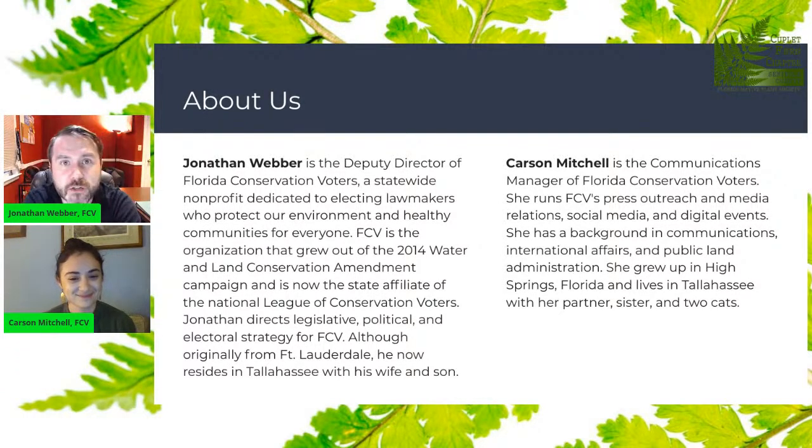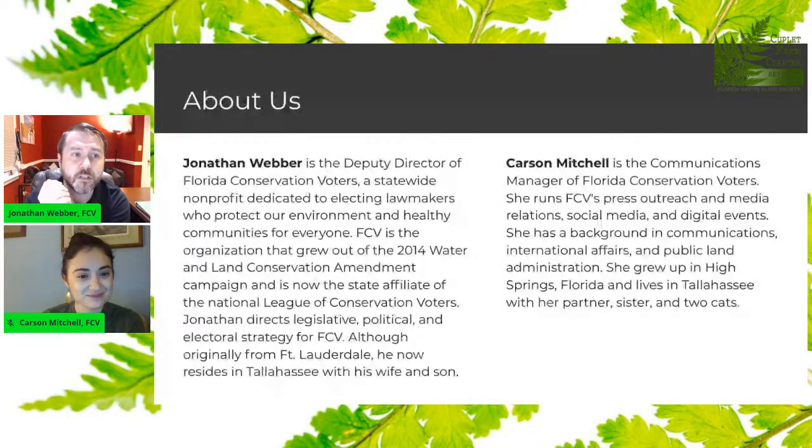My name is Jonathan Weber. I'm the deputy director of Florida Conservation Voters. I've been with this organization for over four years now and in the conservation movement in Florida since I graduated grad school in 2009. I got my start working on a local political race in Tallahassee — my job was to do research on offshore oil drilling in Florida. That led right into my career in environmental politics and communication for about 12 years. I live in Tallahassee with my wife, my son, and my dog. I'm from Broward County, Fort Lauderdale area, but I've been all over the state and absolutely fallen in love with our native plants, birds, animals, and special places.